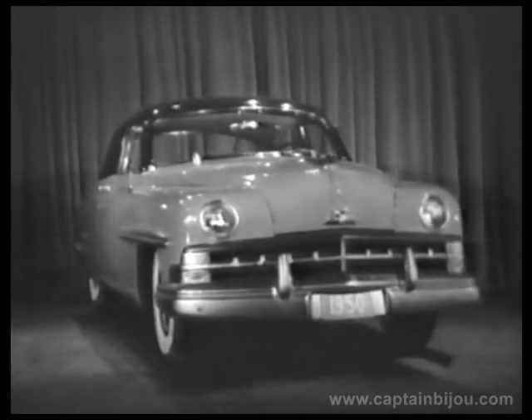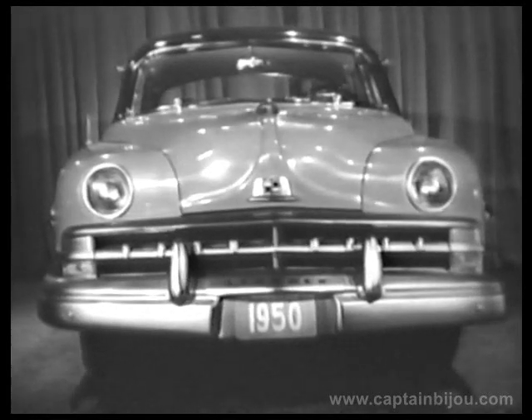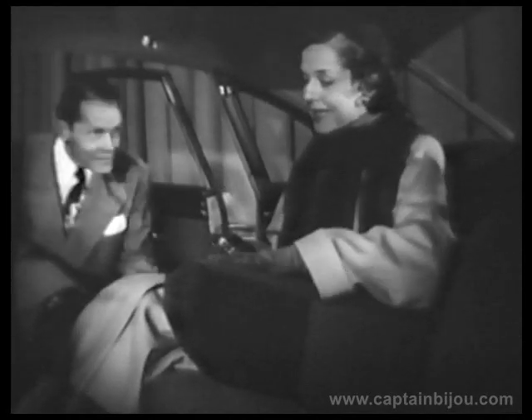Nothing could be finer. Here, one of the distinguishing marks of this great new car. Here, America's most beautiful car interior — luxurious new salon styling.